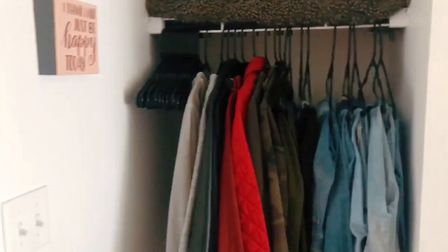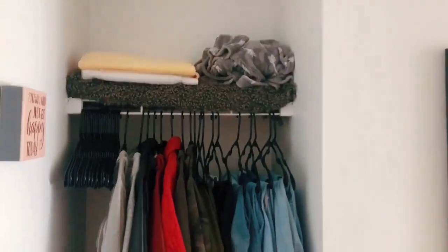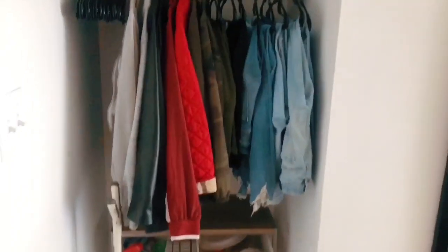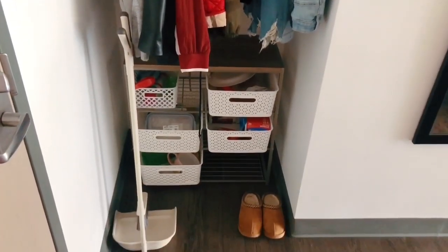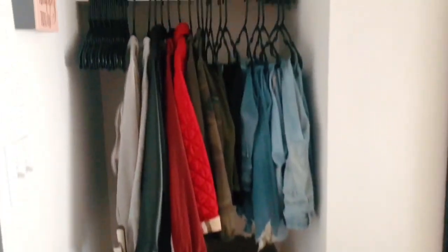If you turn to the side I just have my closet, and then at the bottom I put my cleaning products, snacks, and food. I am moving out so everything's kind of empty looking, if that makes sense.